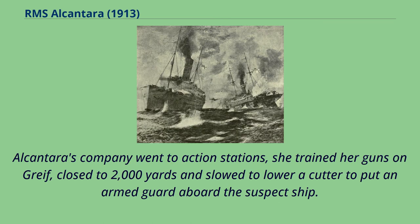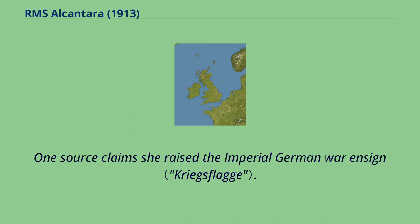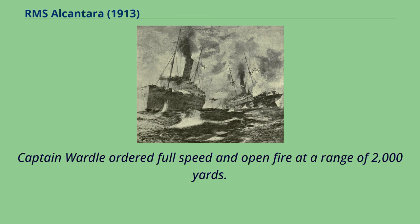Alcantara's company went to action stations; she trained her guns on Greif, closed to 2,000 yards and slowed to lower a cutter to put an armed guard aboard the suspect ship. At 0940 hours Greif increased speed and opened fire. One source claims she raised the Imperial German war ensign; however, Alcantara's captain Thomas Wardle reported that after lowering the Norwegian ensign, Greif fought under no flag. The first shell hit Alcantara's bridge, disabling her steering gear, engine order telegraph, and all telephones, killing or wounding a number of men. Captain Wardle ordered full speed and opened fire at a range of 2,000 yards.